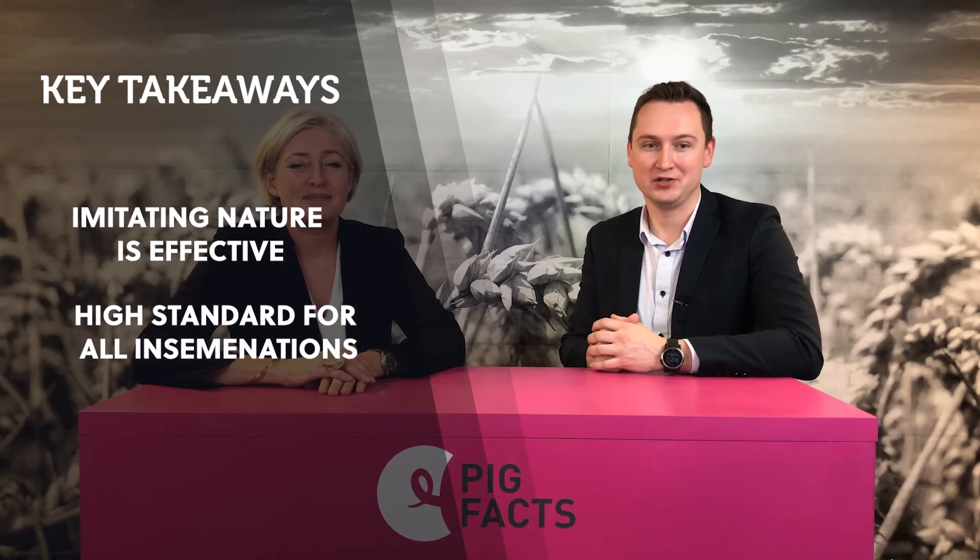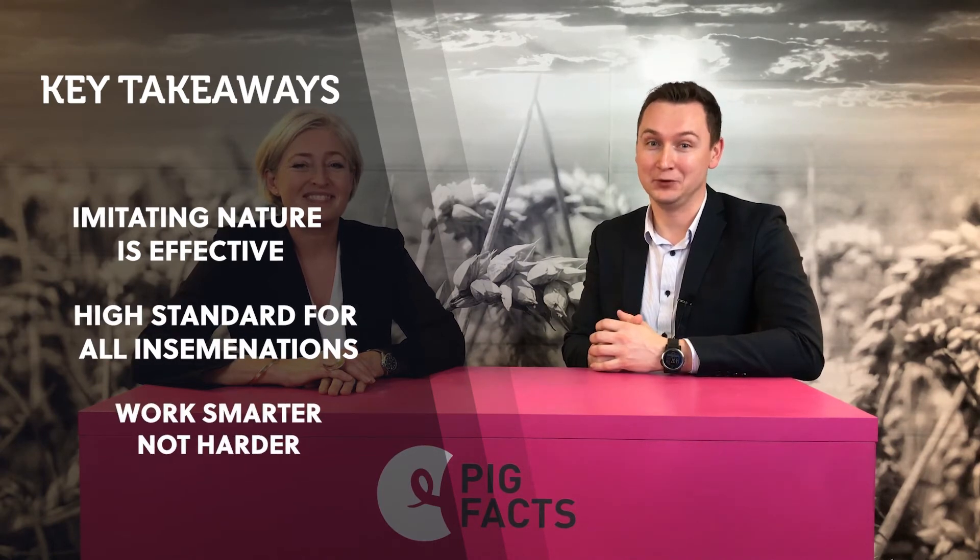So Alexey, your key takeaways? Imitating nature is effective, high standards for all inseminations, work smarter not harder.